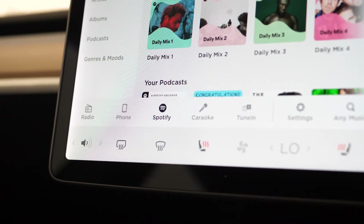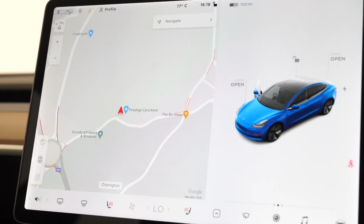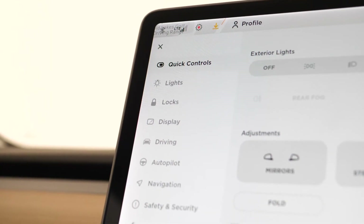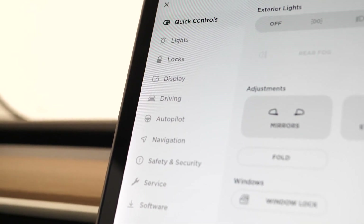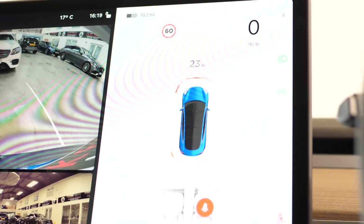Moving to your 15 inch touchscreen display, you can locate your DAB digital radio, Spotify, Bluetooth, satellite navigation, games and entertainment, autopilot basic, all your car settings including wiper functions and lights, and you also have the reversing camera with front and rear parking sensors.